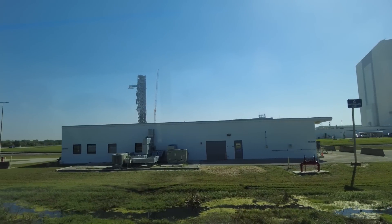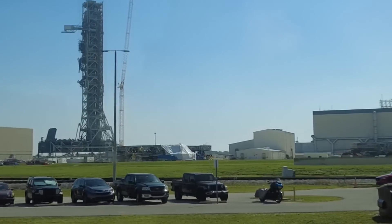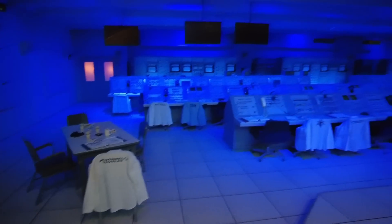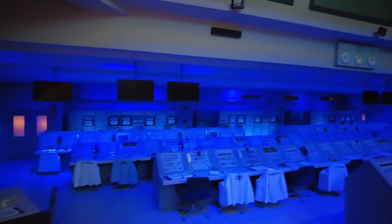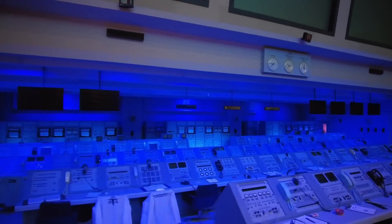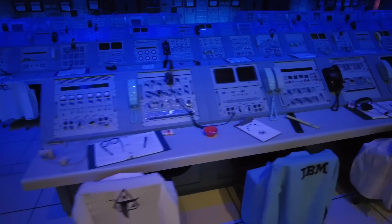Depending on scheduled rocket launches, there is also the possibility that you may see a crawler as well, the massive tracked vehicle designed to transport rockets to the launch pad. On arriving at the Apollo Building, visitors will watch a show that recreates the experience of the Apollo 8 launch, seating everyone on tiered rows inside a theater that recreates the control room, again reusing the actual consoles from the mission.